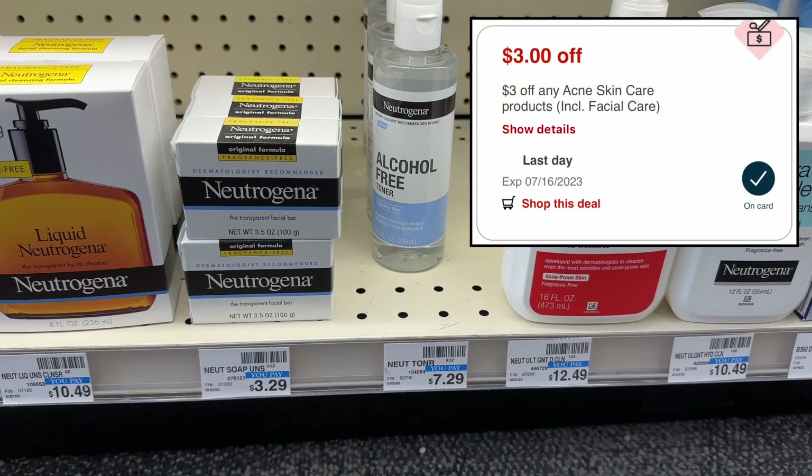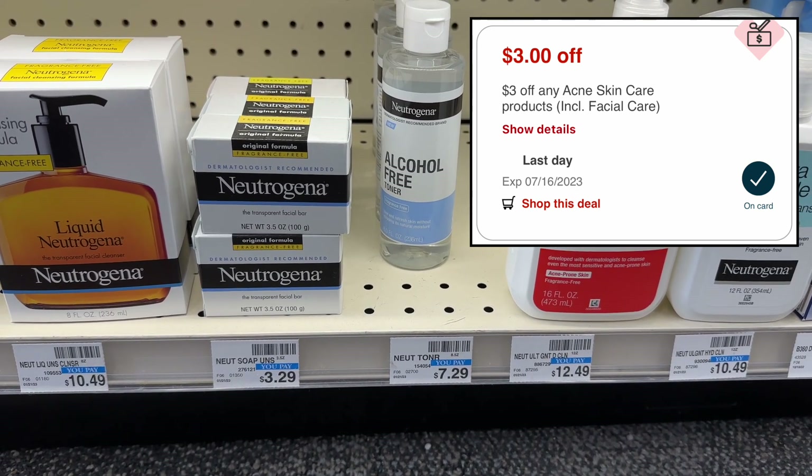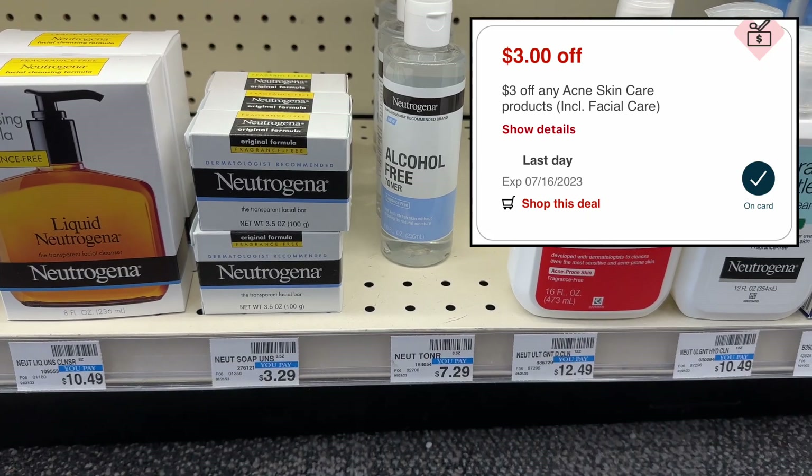Since I don't have any Aveeno or Neutrogena CRTs, I'm going to grab this Aveeno facial bar for $3.29 and use my $3 off acne CRT from my CVS emails on that instead of doing the whole Neutrogena deal this week.